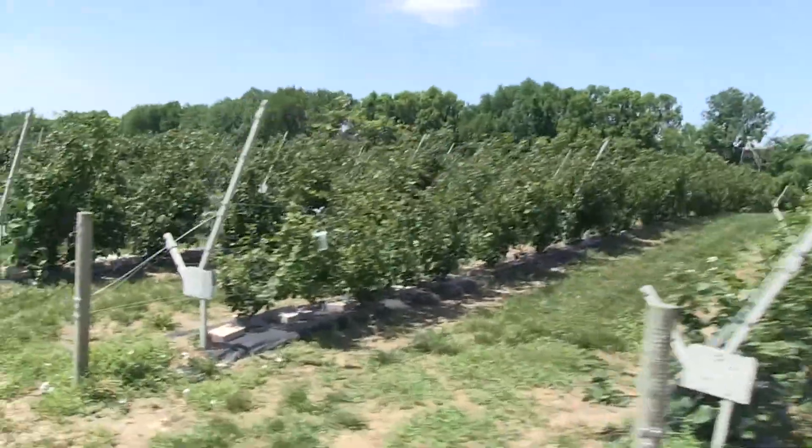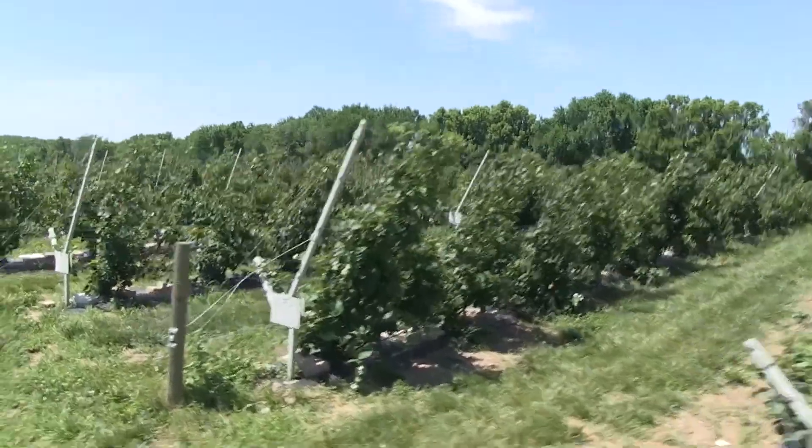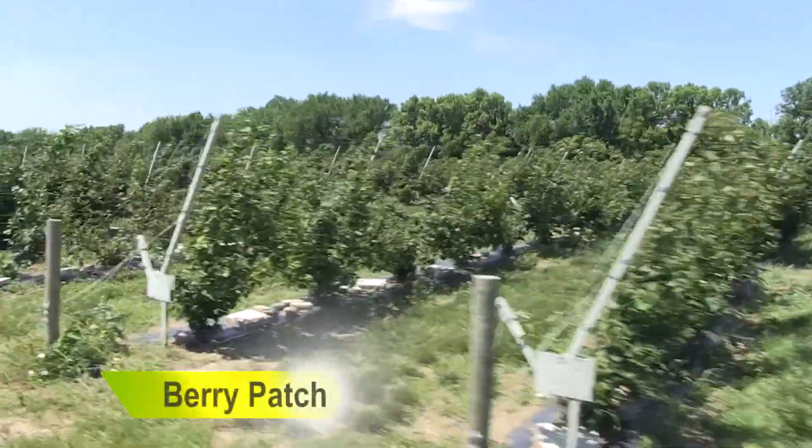And here is our berry patch. There are tons — literally tons — of berries coming.